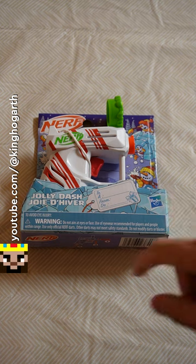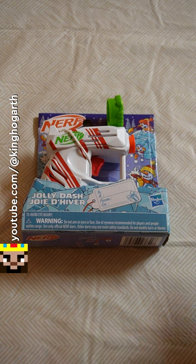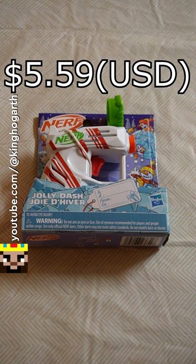Today, I'm going to be taking a look at the Nerf Jolly Dash. This blaster came out in 2023 and retails for $5.59 USD.